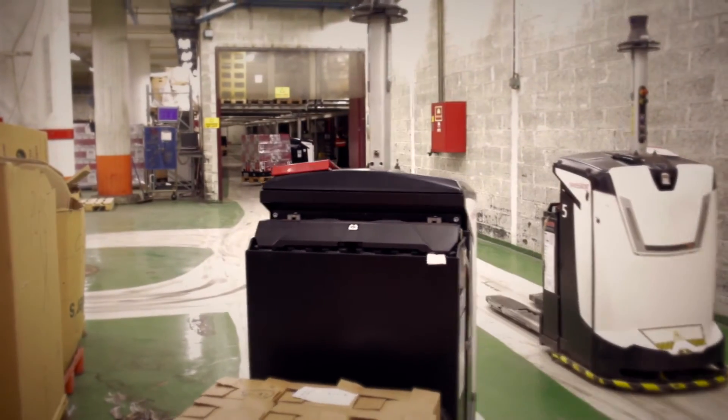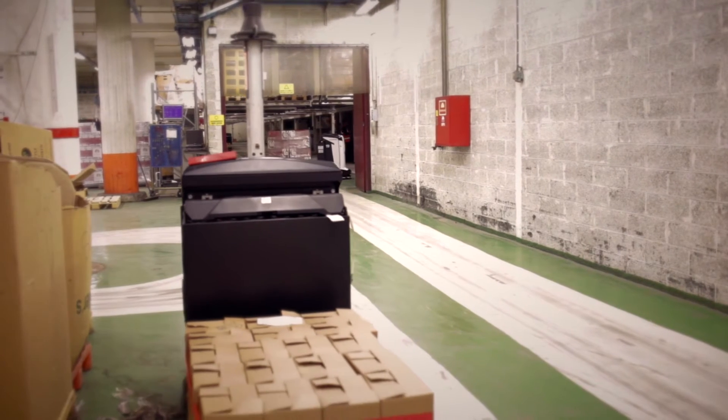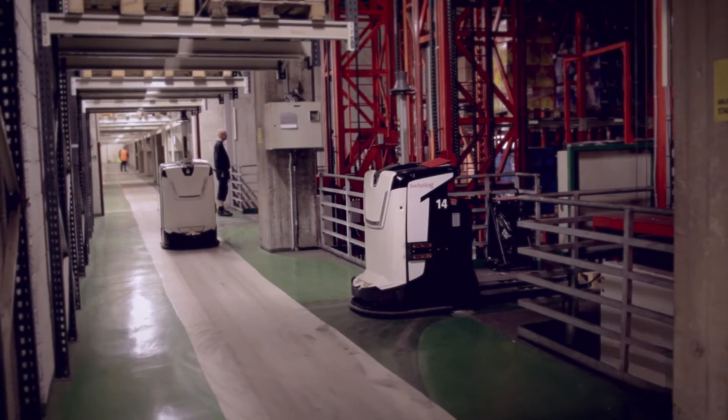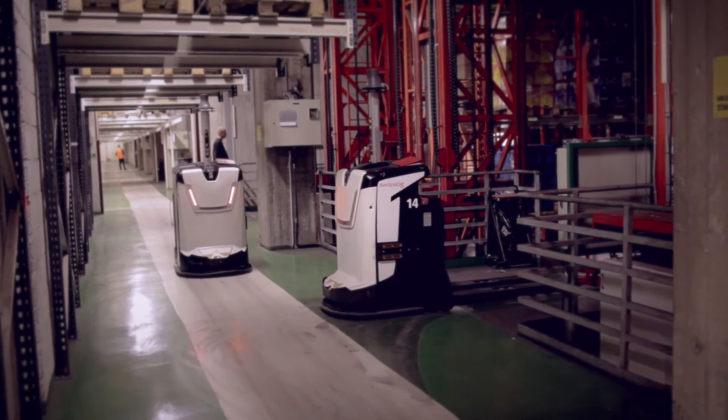That's a floor-to-floor AGV unit. Our 20 units are loading pallets from different places in our warehouse and bringing them to turntables that will then be loaded onto automatic cranes and into our automated warehouse.